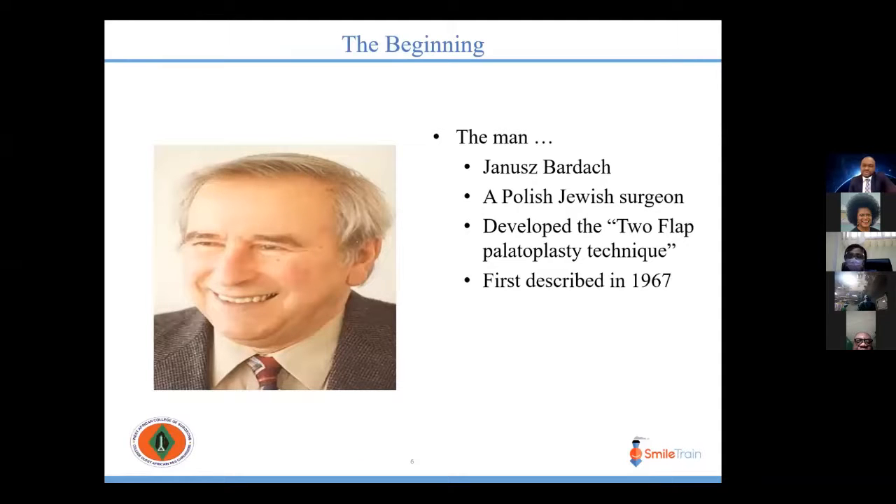The first documented successful cleft palate repair was performed by a Parisian dentist named Lemoyne. Over the years, two-flap palatoplasties with various modifications have become quite popular. Some of the notable two-flap repair techniques include the von Langenbeck technique, the Veau or Cronin technique, and the Bardach two-flap palatoplasty technique.